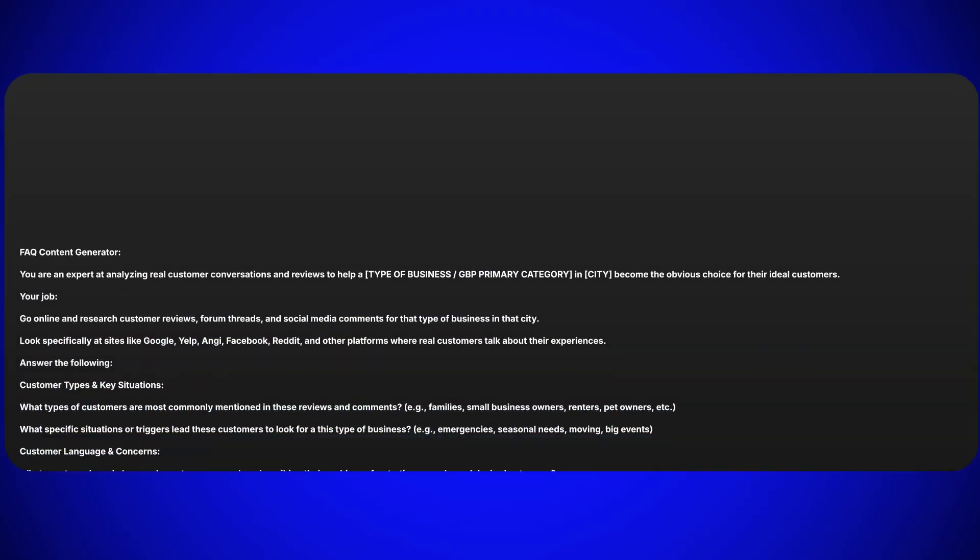Our third prompt is the FAQ content generator. Based on the Reddit threads and responses, we can now implement a FAQ section on our website that mimics the exact language real customers are using to talk about our service niche in our city. We know that Google and ChatGPT both love Reddit, so why not take advantage of it to make sure what we're putting on our website matches what people are actually talking about and what those algorithms care about.